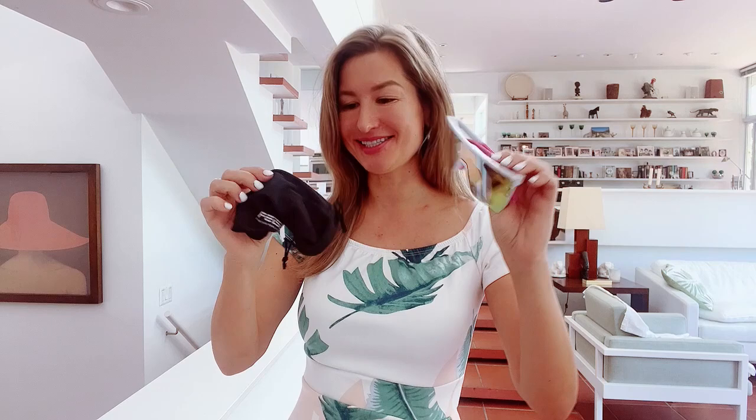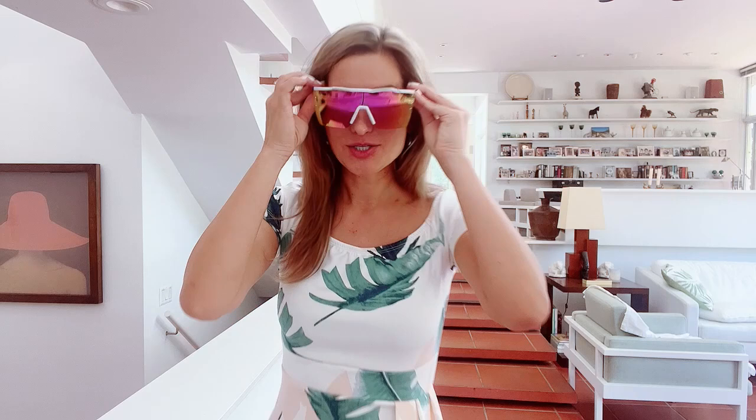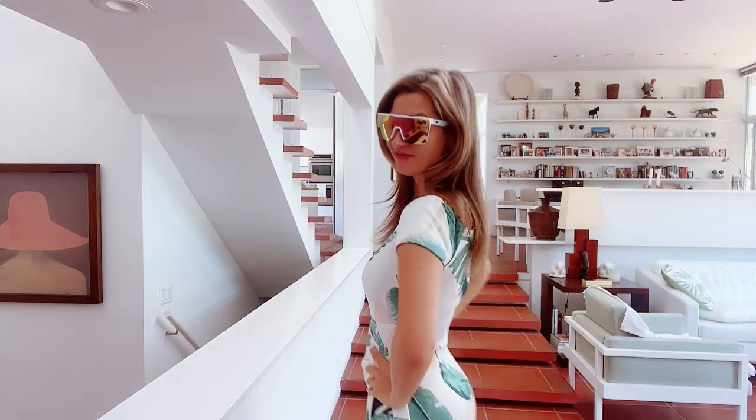Hello everyone! I'm super excited to try on these stylish glasses by FEISEDY. It comes with a carrying case, and look at this design — super fabulous. I feel like it definitely elevates a sporting look as well.